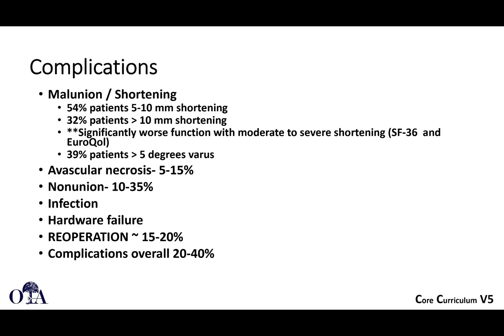Excessive shortening is not good and can lead to complications, problems, and abductor weakness. Osteonecrosis is a risk. Non-union is a risk. And of course, infection and hardware failure. The re-operation rate is not insubstantial, as discussed earlier in this video. These are unfortunate cases for your patients because complications are very high.